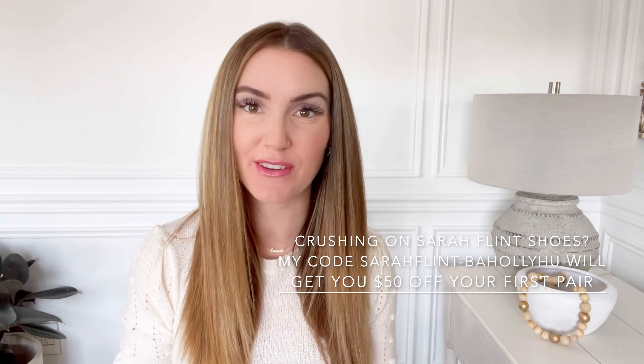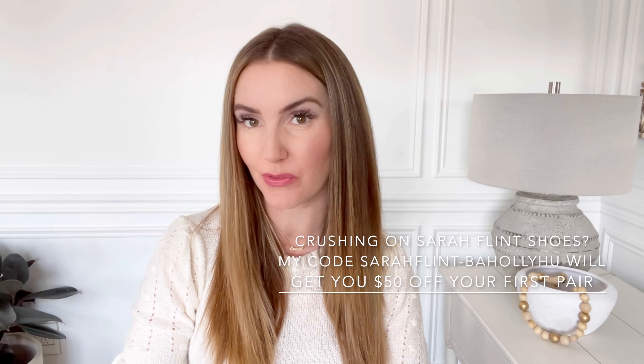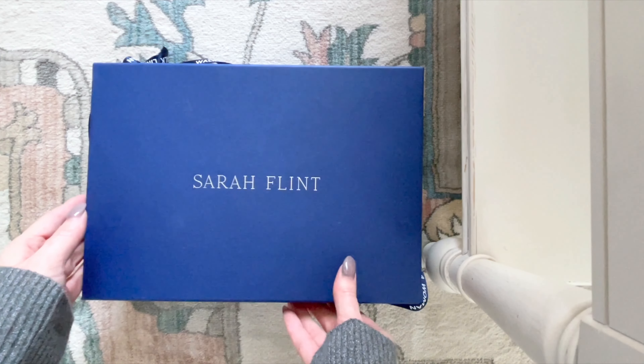It's been a few years now since I fell in love with Sarah Flint. My husband and I were actually watching Suits when I fell in love with Meghan Markle's style. I looked her up online and saw that Sarah Flint was her preferred shoe company. She was spotted wearing so many different styles and for good reason. Sarah Flint is an incredible company — it's run by a woman and all of the shoes are handcrafted in Italy. I've now been working as a brand ambassador for Sarah Flint for just over a year and I couldn't be more thrilled.